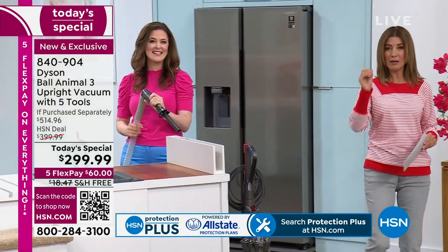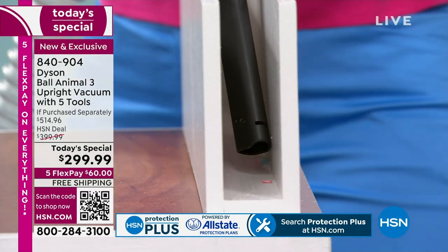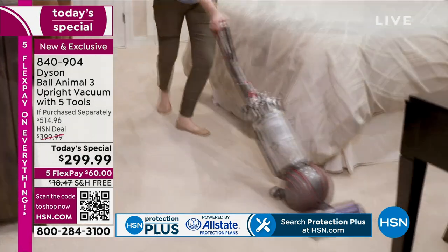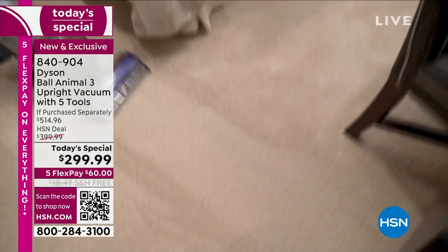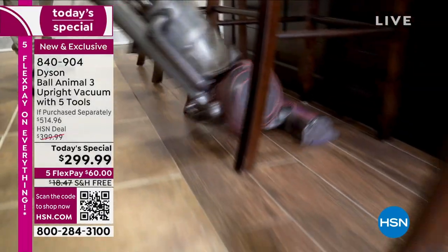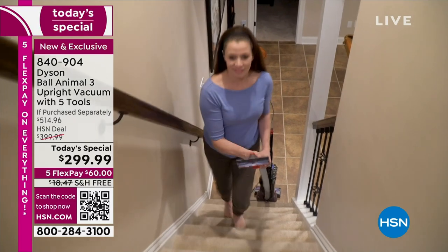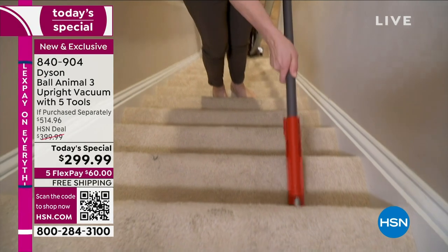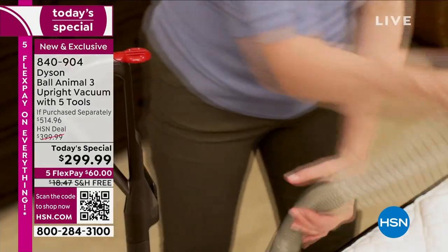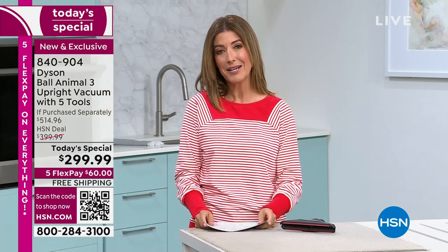If you want the best of the Dyson Ball technology, it is the Dyson Ball Animal 3 — the most suction out of any Dyson Ball vacuum. What do you want in a vacuum? Number one: suction. You also want it to clean the air. This has that wonderful HEPA-like filtration that pulls in all the dirt, debris, and allergens. It seals them in the vacuum — it doesn't spit out dirty air — so it's a really great time during allergy season.